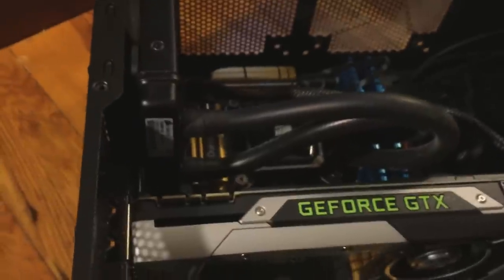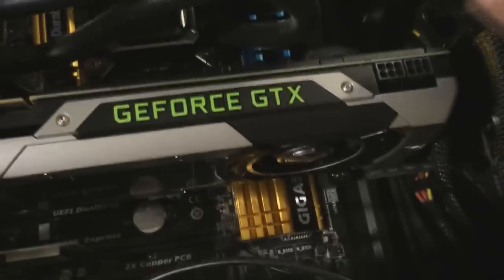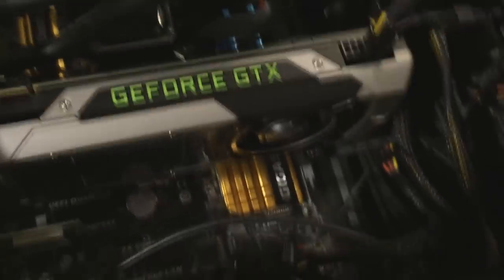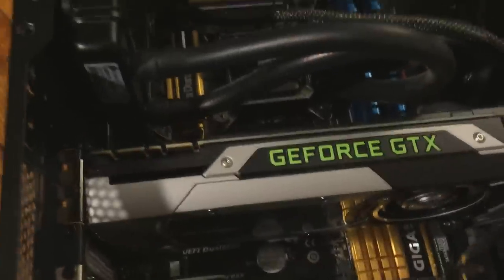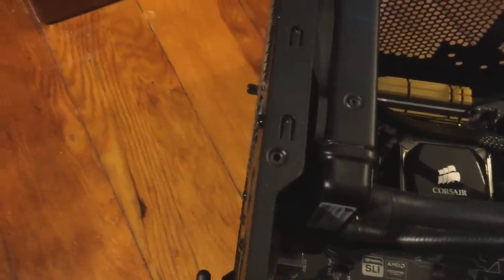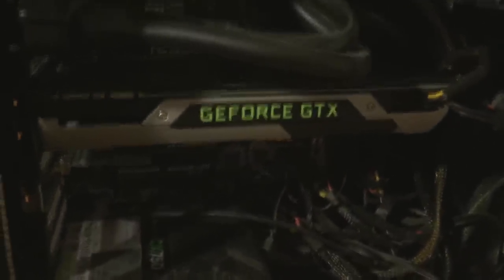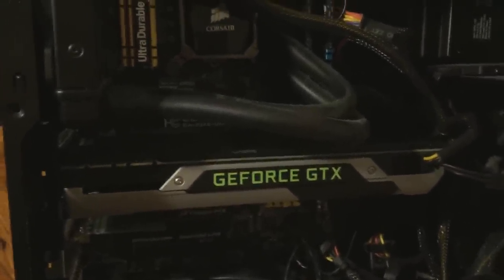The last thing I need to do is power this up. We have two six-pin power connectors needed, so I just need two of these. There's one — let's see if I can find another six-pin power connector. I may have used up all my six-pin connectors. This is a non-modular power supply, so I might have to go snag one from the back.